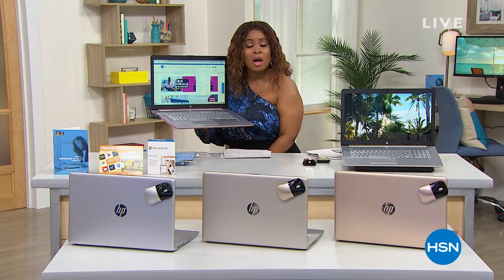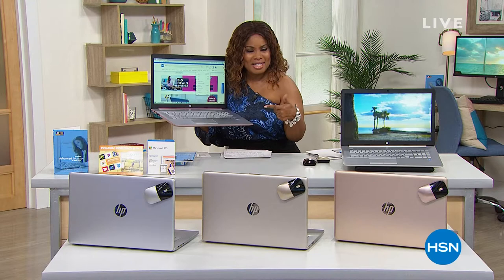We are going to be diving right into our incredible today's special because it's actually taken us over a year to be able to get in a touchscreen 17-inch laptop that has all of the three big brand names. We've got HP, we've got Intel, and we have an opportunity for you to get this at an incredible value. Let's talk HP, let's talk laptops — if you need a new computer, this has it all.